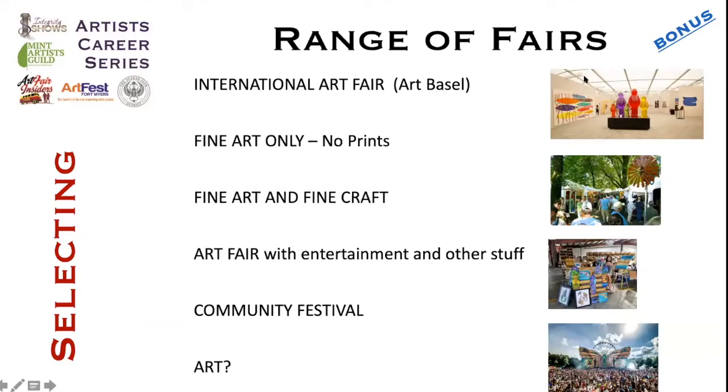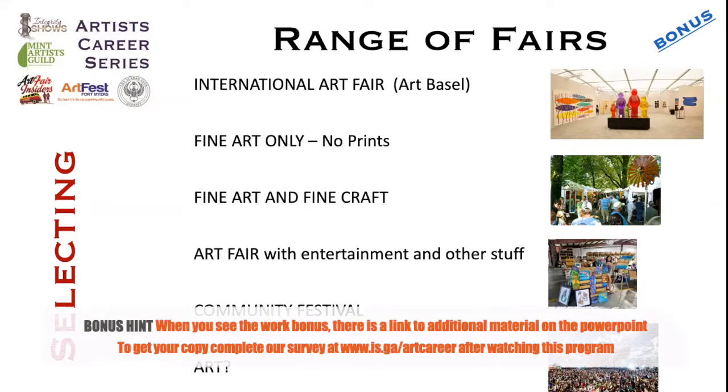This is the range in my opinion. You start with Art Basel, an international art fair where booths are $5,000 to $7,000 and up, and most of the work is selling for $5,000 and up. And then all the way down you've got the community festivals and the questionable art fairs — represented by a photo showing a stage with a crowd and a Ferris wheel. Some of you might do really well in that environment, but it's not generally conducive to selling fine art.